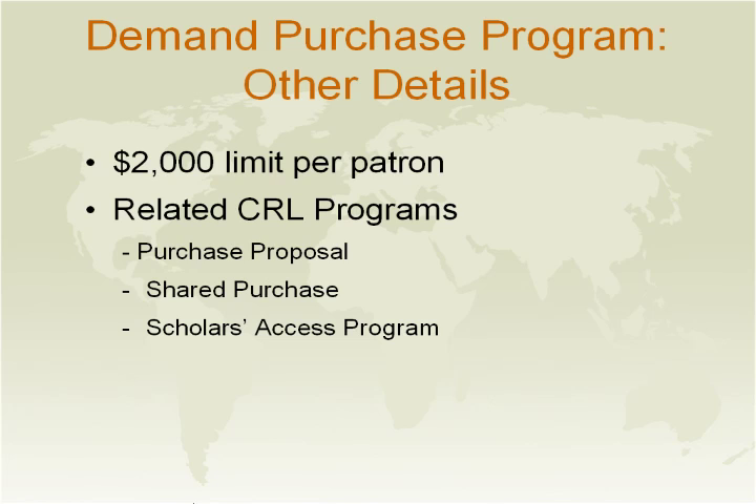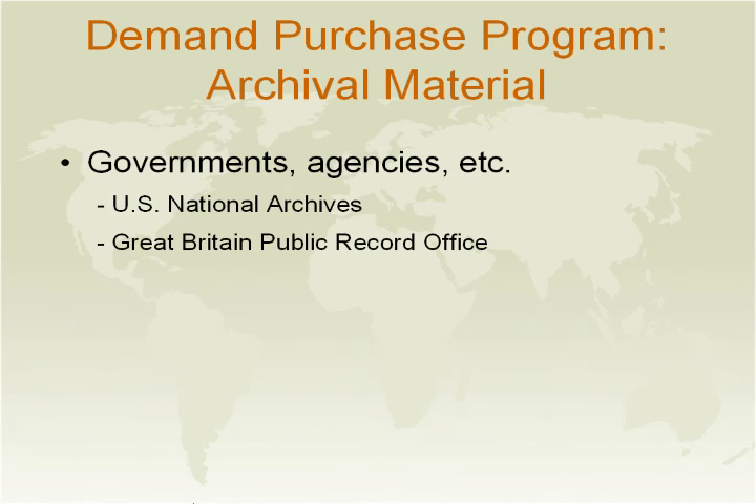More information on any of these programs can be found on our website, or you may contact Mary Wilkie. For archival material, it covers the U.S. National Archives and the Great Britain Public Record Office — now called the Great Britain National Archives. In 2000, we expanded this program to include the archives of semi-government organizations and institutions.